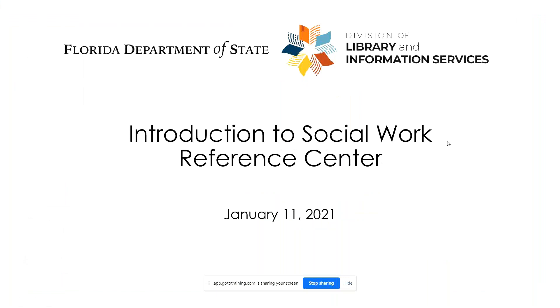Hello everyone and thank you for attending this webinar from the State Library of Florida in collaboration with the Bureau of Library Development. Today we will be covering Social Work Reference Center, which is an electronic information resource developed by social workers for social workers, which covers a wide variety of topics including clinical social work, aging, adolescent health, and much more.